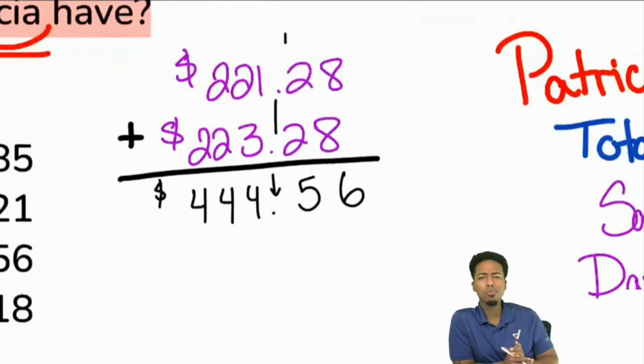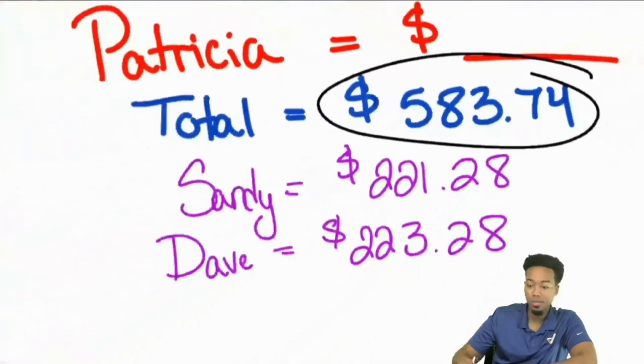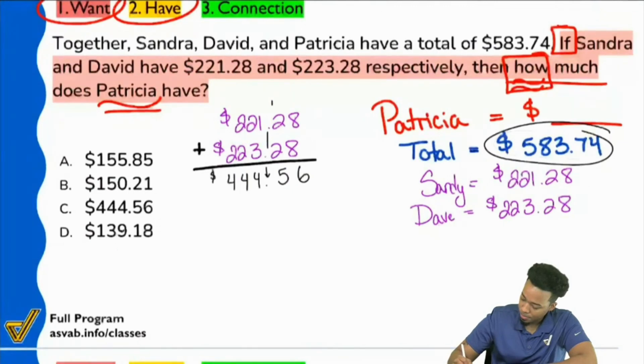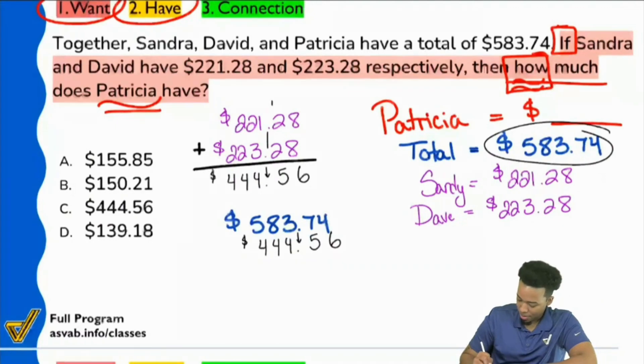And now what's the next step? Let's see if we understand. Subtract what? Subtract from the total — thank you, let's be specific there. The more we can talk about it naturally, the more it's going to make sense and the more connections you're building. So we're going to subtract from the total — that $583.74 we said we had right over here. Let me duplicate this.